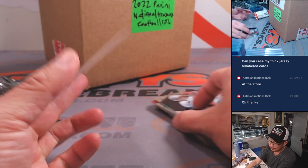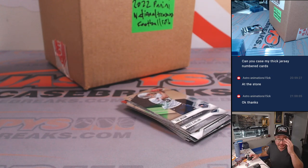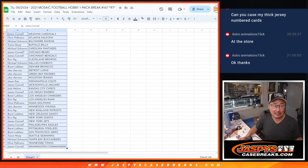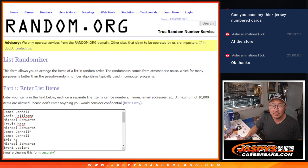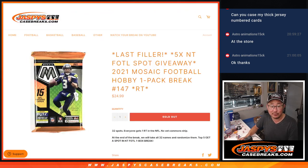All right, so nothing too crazy in this pack, but what's crazy is that we're giving away five of those NT first off the line spots. So let's gather everybody's names and let's roll and randomize it — six and a six, a full 12 times.